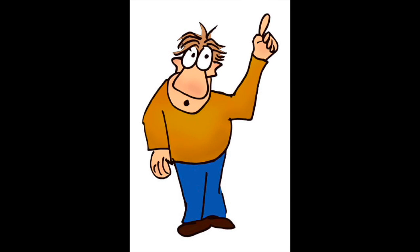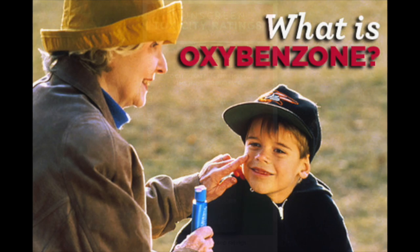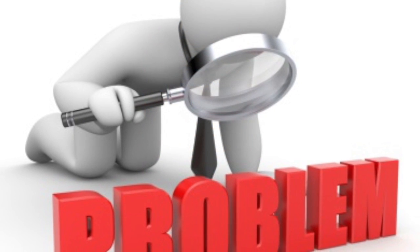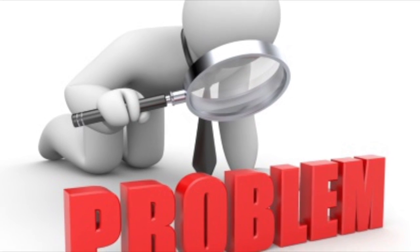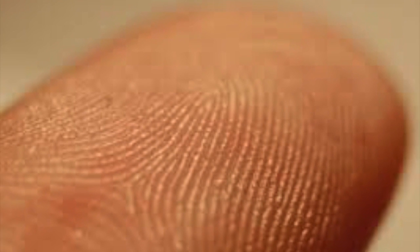Even though oxybenzone is beneficial to you, it is actually really harmful for your skin. So what is oxybenzone? Oxybenzone is by far the most toxic ingredient in cosmetic products and a chemical used in 80% of our sunscreens. Even though oxybenzone can protect you from the sun, it is a problem because it can damage cells and lead to skin cancer.